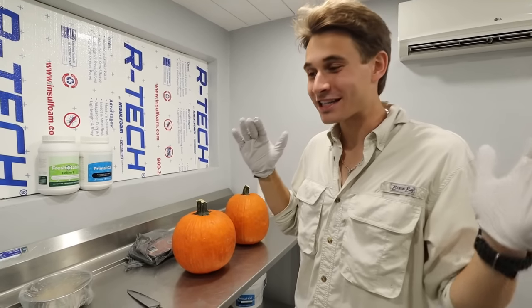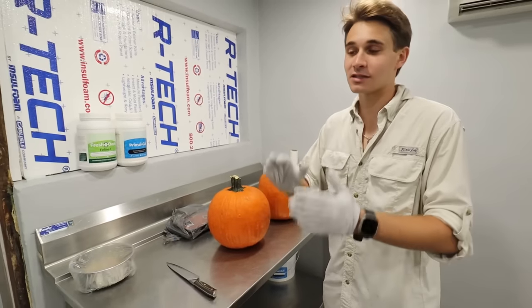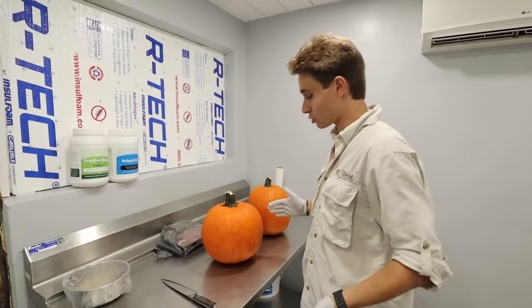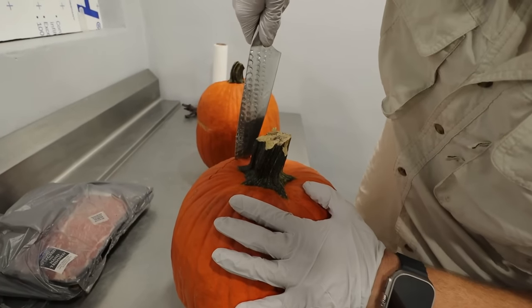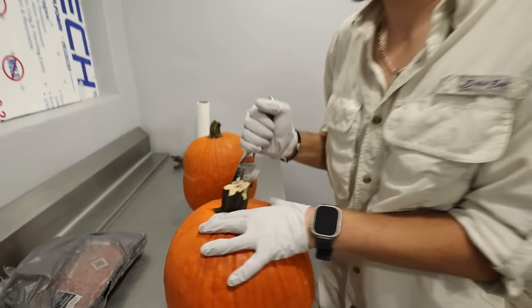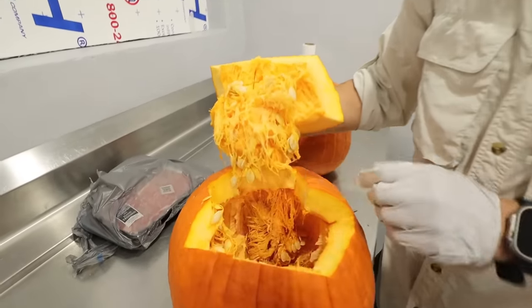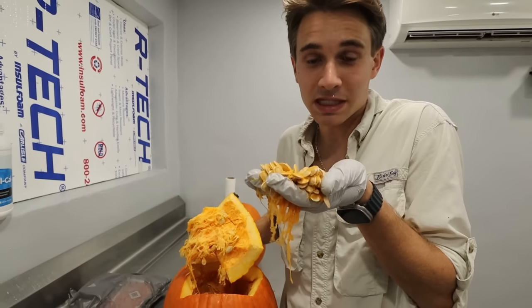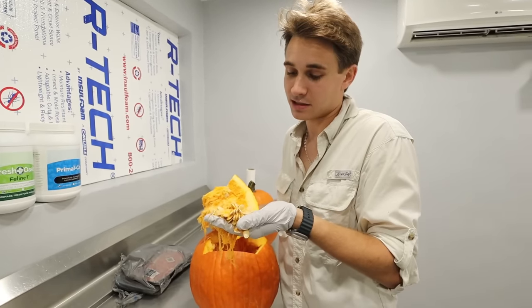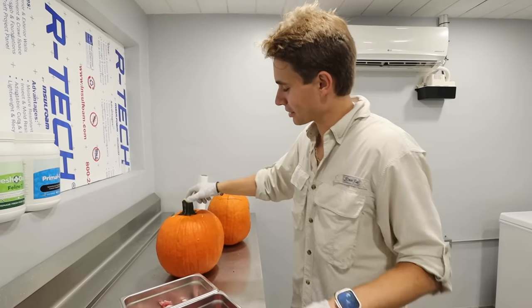We're in the carnivore room getting ready to carve Halloween pumpkins for Ollie the clouded leopard and Noir the black jaguar. We're not putting a face on them — if we put a face they'll destroy it quickly. We're just carving the top and putting meat inside as a surprise. Make sure you're being safe if you're carving pumpkins at home! Our pumpkins are now opened up and we're pulling the seeds aside to give to our reptiles — pumpkin seeds are actually a natural dewormer for reptiles and other animals.